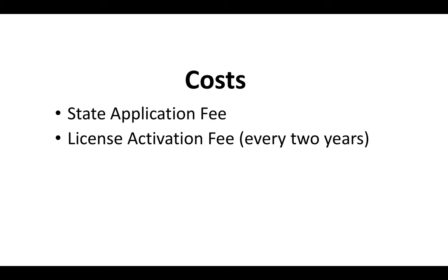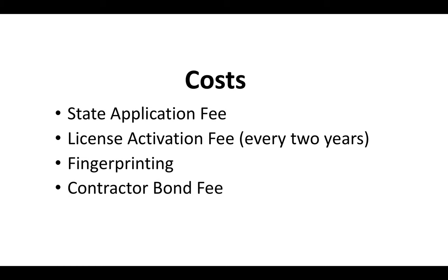What are the costs associated with the C-31 license? You've got to pay a state application fee, a license activation fee, and a renewal fee every two years. You've also got to pay for fingerprinting and a contractor bond, which has a separate fee. There's a video at the end of this one covering all the up-to-date state fees and another video covering contractor bonds.